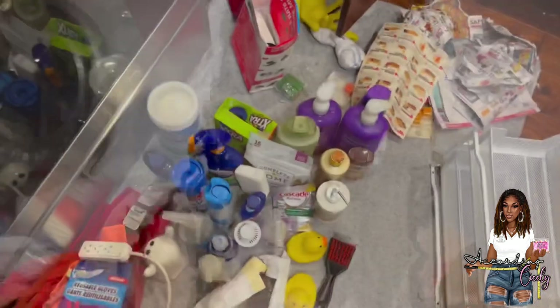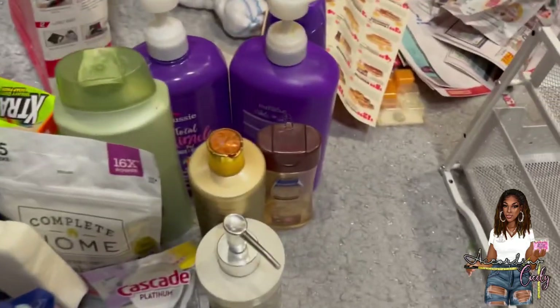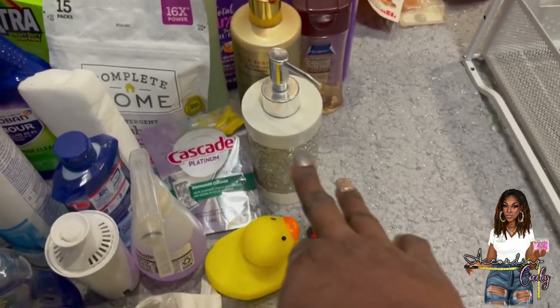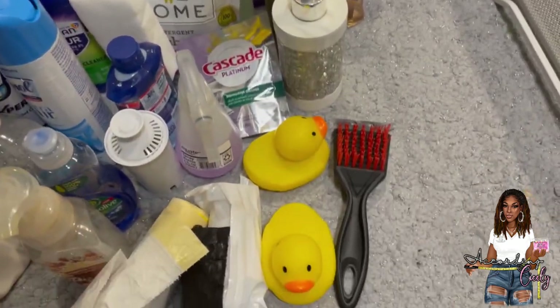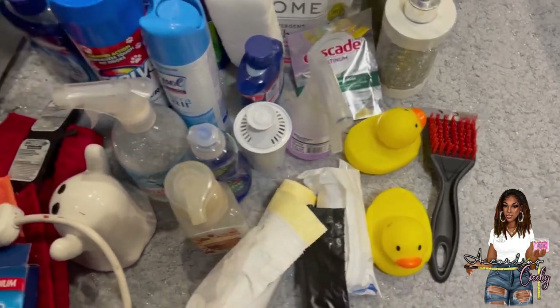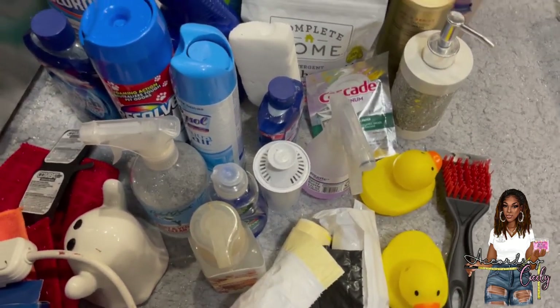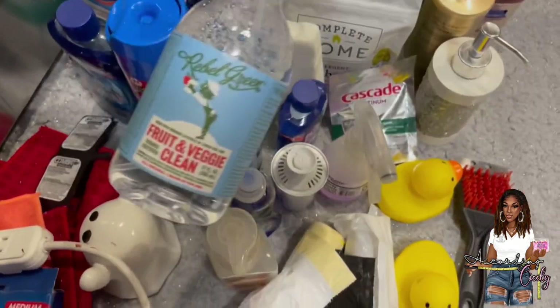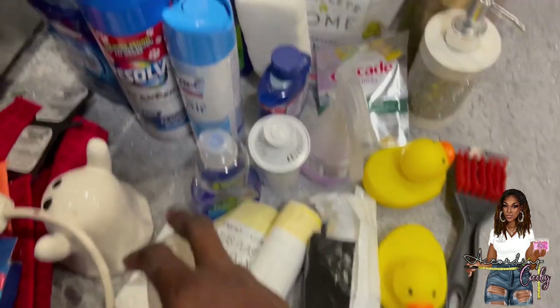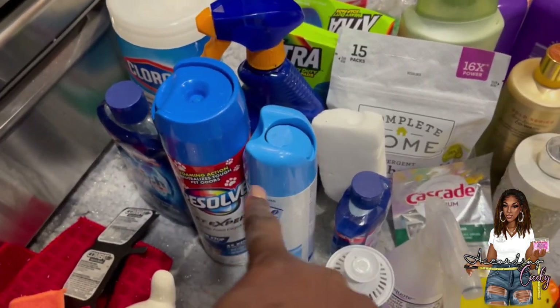This is the stuff that's left. I'll keep the shampoo under the sink. I've got to keep the duckies because we bathe our son in the sink sometimes — it's easier. This is some vegetable wash, the Bath and Body hand soaps, and then these containers I have to figure out what I'm going to do with them.